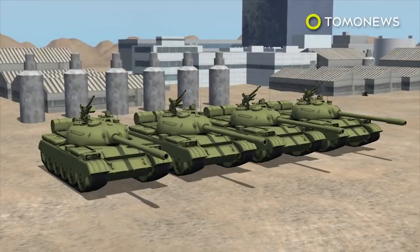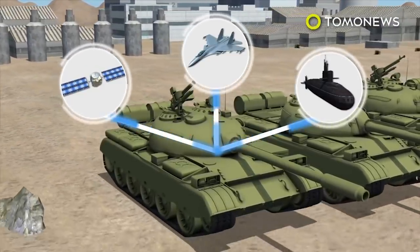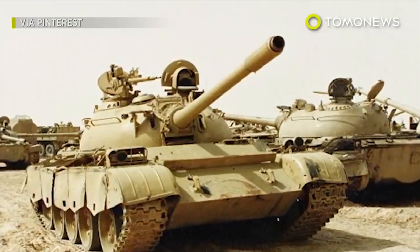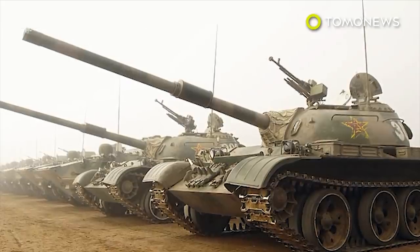The Type 59 tanks can be equipped with artificial intelligence to turn them into autonomous vehicles, able to work with other unmanned equipment and integrate information from satellites, aircraft, or submarines. For now, the unmanned Type 59 tanks still have technical issues and will likely go through more testing and tweaking before they can be fully combat capable.